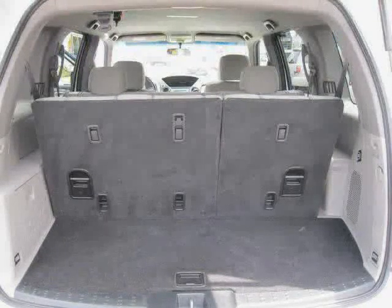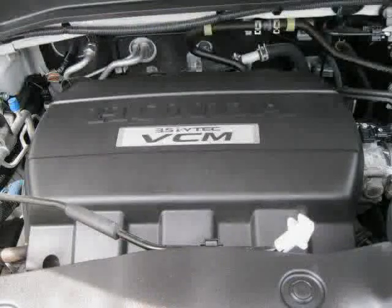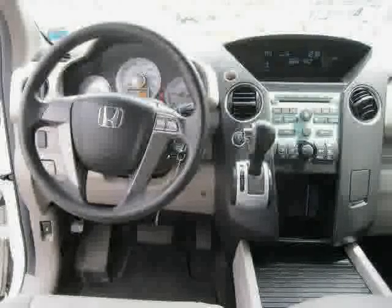Rear head airbag and CD player, plus a low mileage of 28,012 miles, makes this Pilot an easy choice for you.